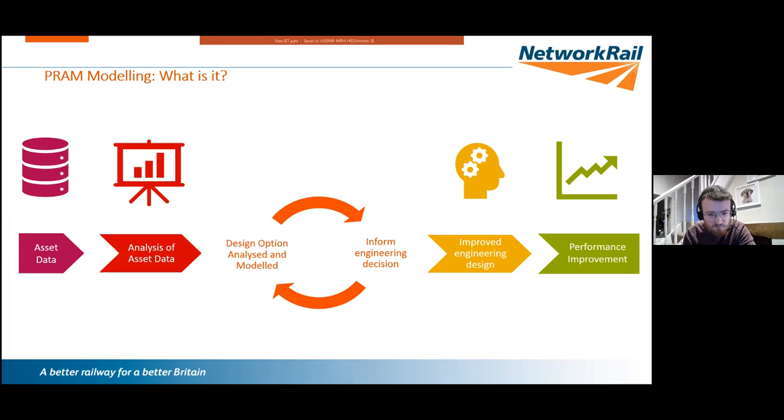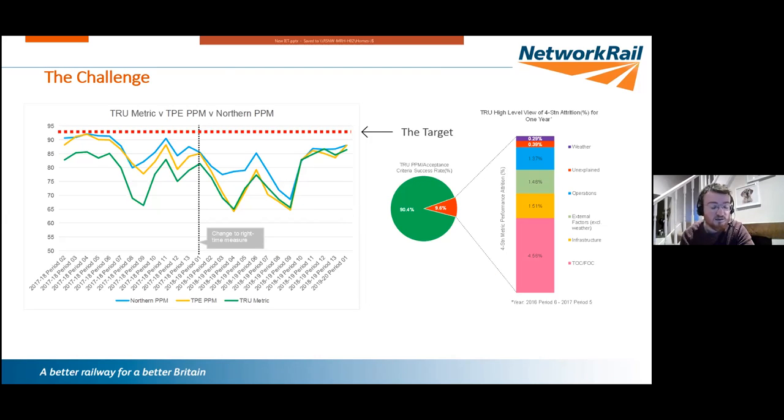It's an interactive process: designers design the railway, we feed in analytics to help inform them, we model their designs and assess what the future will look like, they feed that back, redesign — a cyclic process until you reach the end. The outcome is an improved engineering design and a performance improvement. That's what we do at a high level.